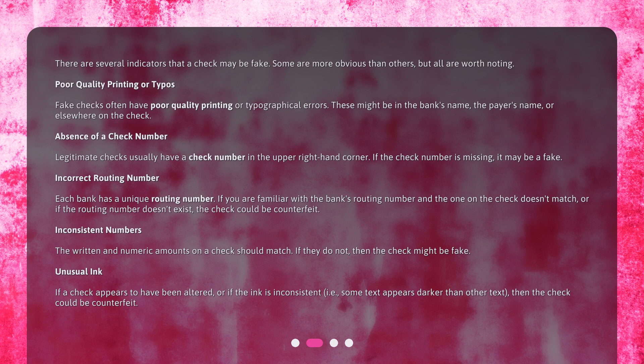Poor quality printing or typos. Fake checks often have poor quality printing or typographical errors. These might be in the bank's name, the payer's name, or elsewhere on the check.